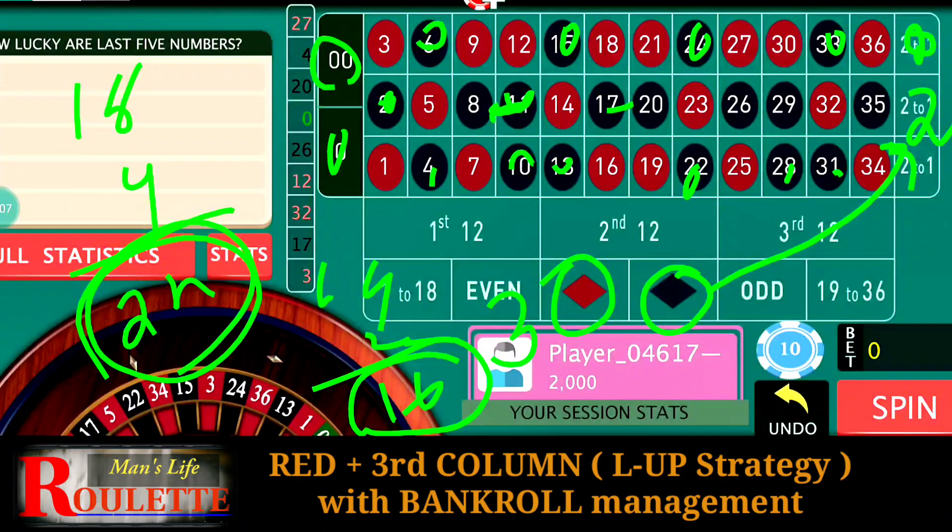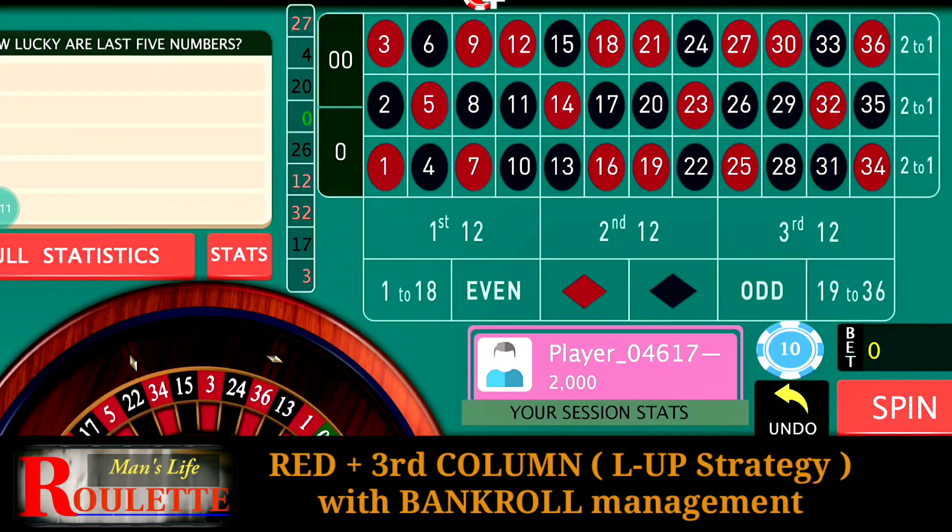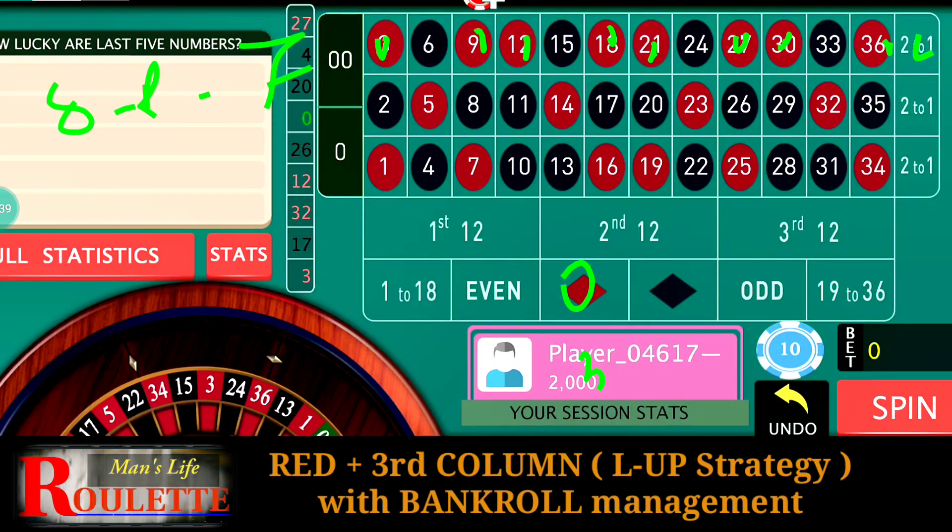So we have 22 winning numbers and 16 losing numbers — this is one of the best benefits of this strategy. With three units at Red and two units at Third Column: on the eight red numbers in the third column, you are going to win seven units each. The remaining red numbers in the first and second column — there are ten of them — and you win one unit. The four black numbers — 6, 15, 24, 23 — are also winning numbers where we win one unit.